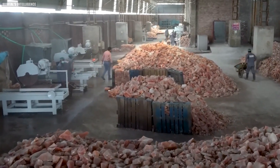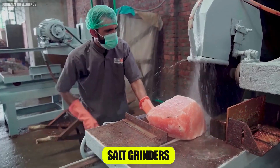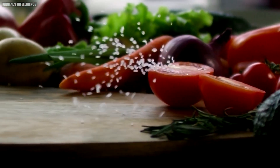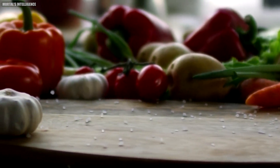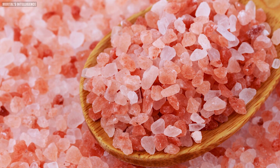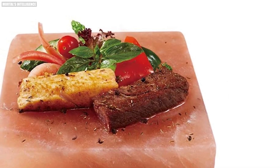Salt's versatility doesn't stop there. It's also used in salt grinders, allowing you to grind the salt over your dishes fresh, ensuring maximum flavor. And let's not forget about the beautiful pink color, which adds an aesthetic appeal to any dish.